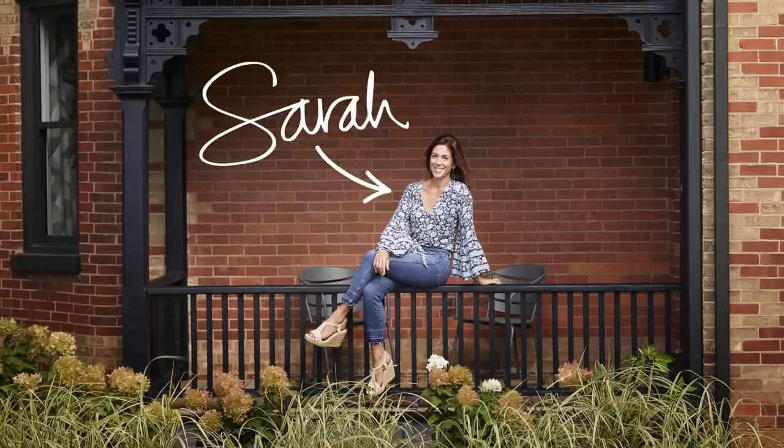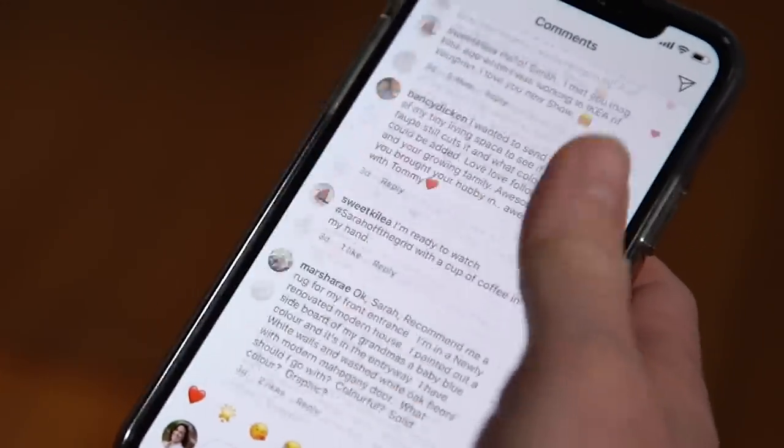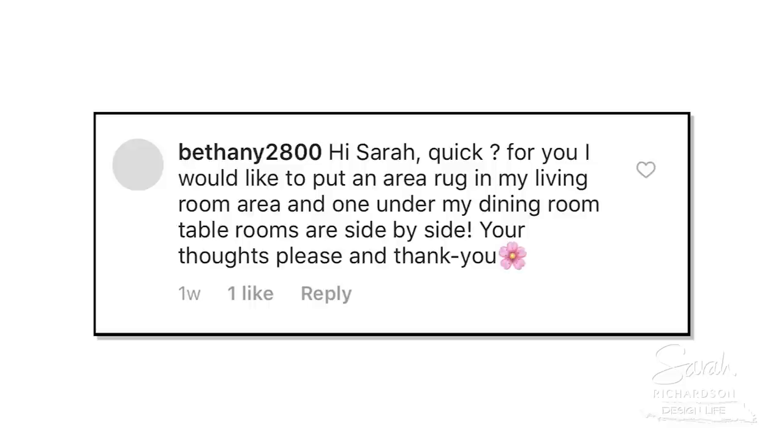Hey, I'm Sarah and this is Ask Me Anything. I'm here to answer your questions. Bethany 2800 says: Hi Sarah, quick question — I would like to put an area rug in my living room and one under my dining room table. The rooms are side by side. Your thoughts? Please and thank you.